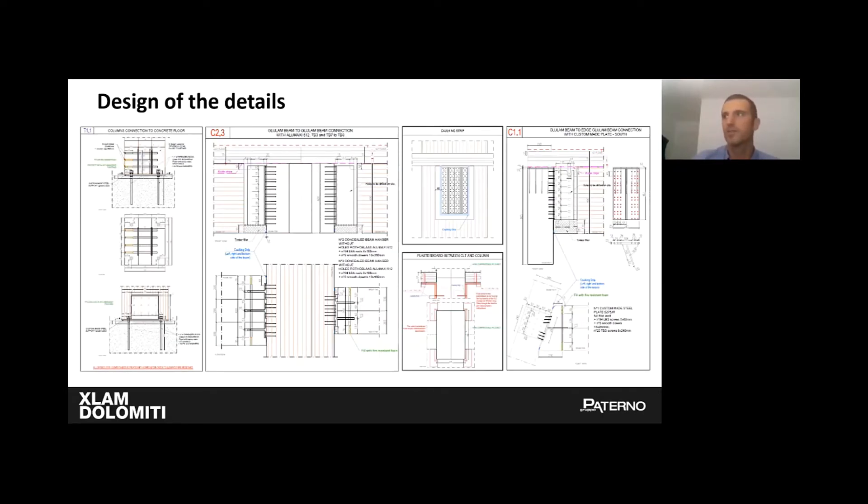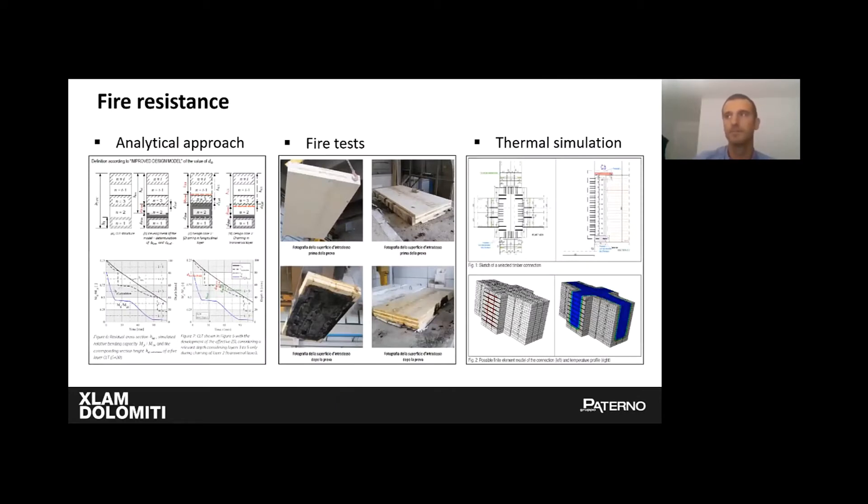In order to process this model, all connections were analyzed in detail so that they could satisfy the structural and fire resistance aspects, the stresses deriving from progressive collapse requirements, the logistic aspects, and assembly tolerances. For fire resistance, which was largely discussed during the design and peer review process, we went through three different approaches: analytical design for glulam elements and CLT panels, fire tests for panel-to-panel connections, and thermal finite element simulation for a typical connection.